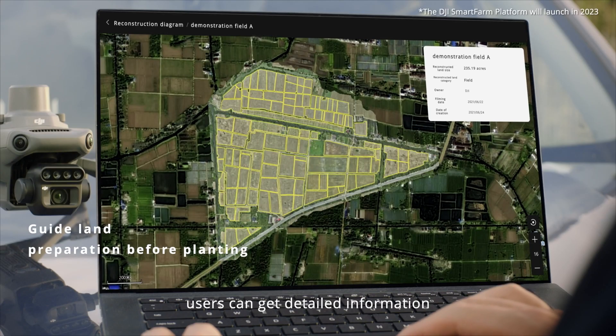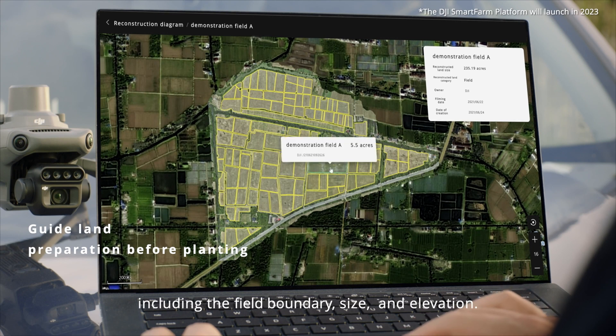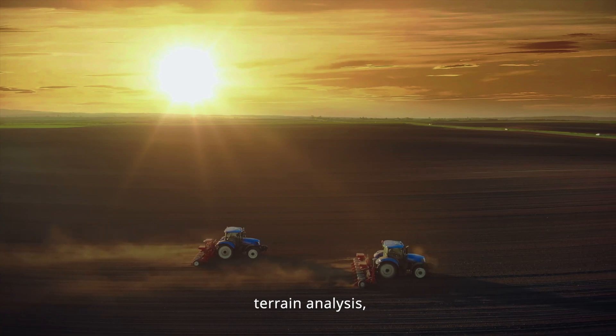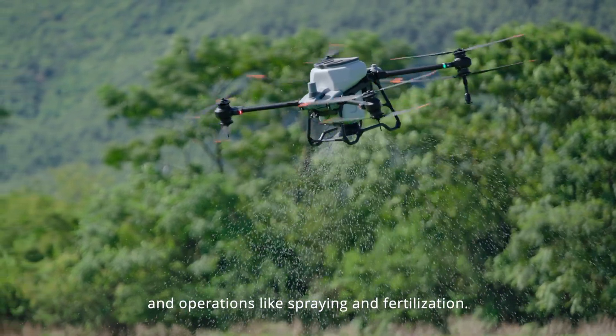Users can get detailed information, including the field boundary, size, and elevation for land surveying, terrain analysis, and operations like spraying and fertilization.